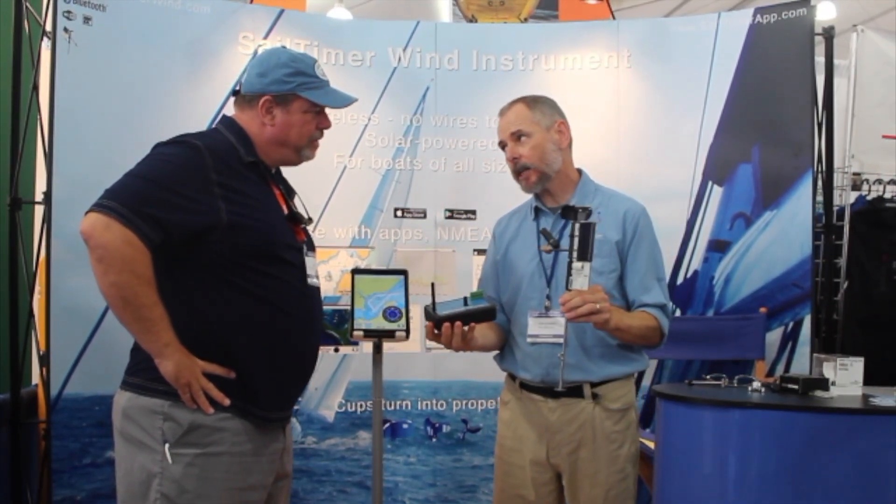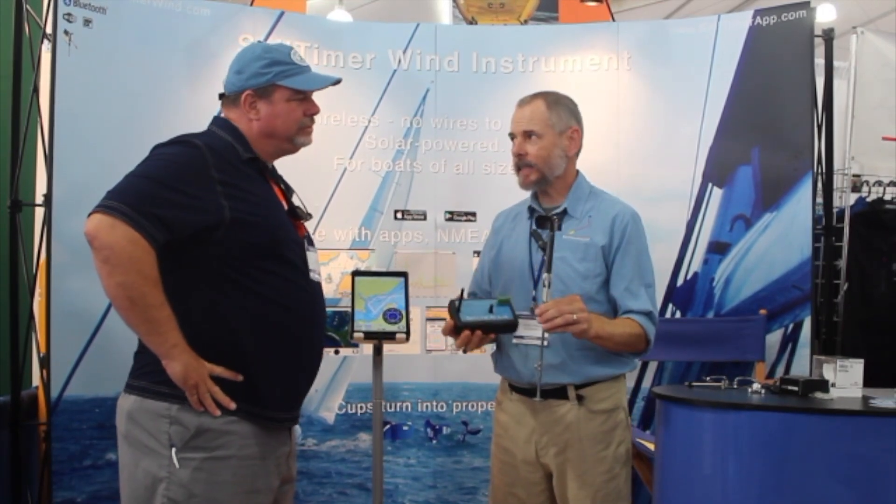This is a wireless device — no wires to run down the mast. It transmits on Bluetooth either to a smartphone or tablet, or to this box, which can wire into a NEMA network. Low cost, advanced features.